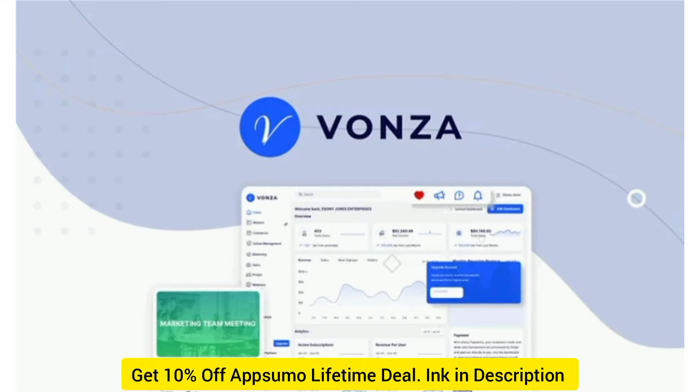You can grab a lifetime deal for just $99, and for $99 you'll get 5 courses, 10 products, 3 Vonza funnels, 5,000 email contacts, 10 landing pages, 1 Vonza membership, and 1 admin owner.